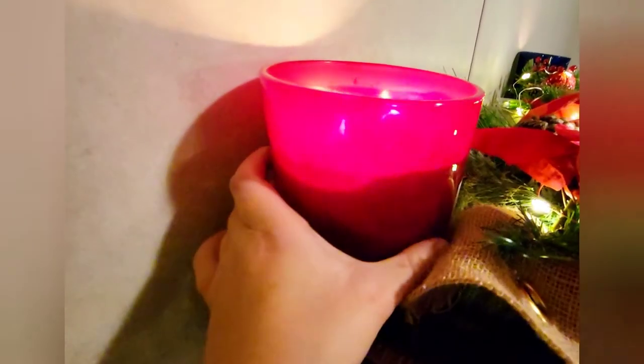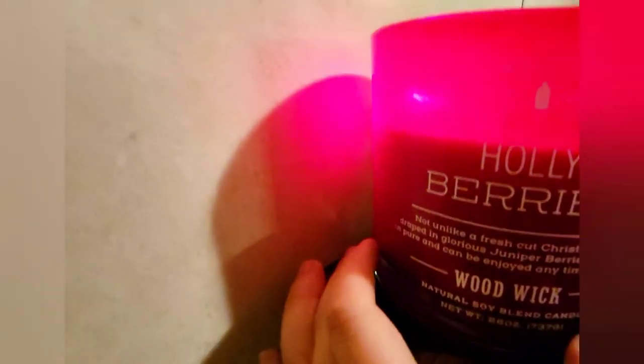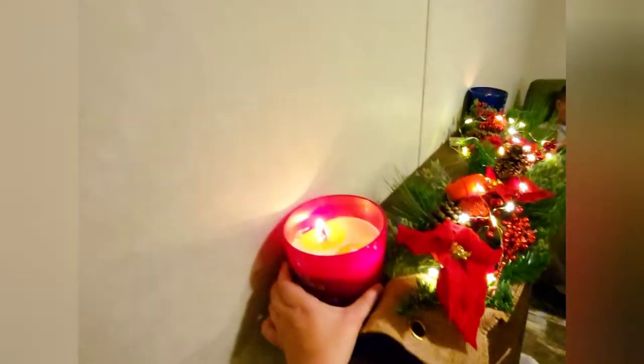Check out TJ Maxx. I still have the TJ Maxx sticker on it — it's the Holly Berry scent and it says woodwick. It's a natural soy blend candle. I don't think it's the actual Woodwick brand, but it does say woodwick. I highly, highly recommend those.